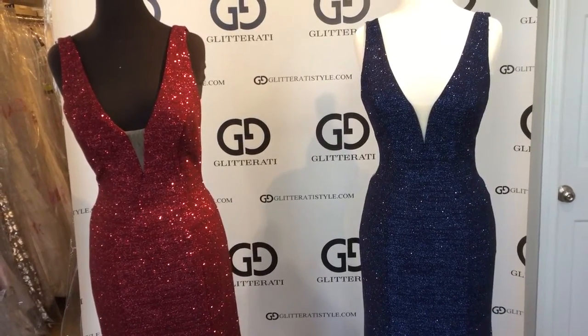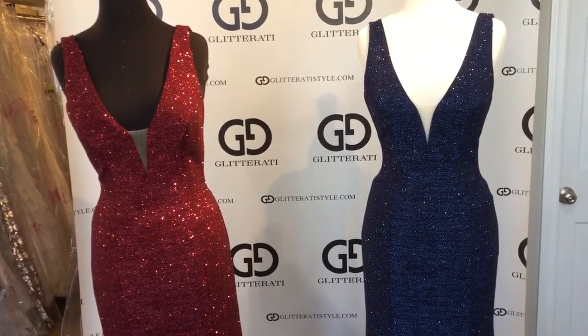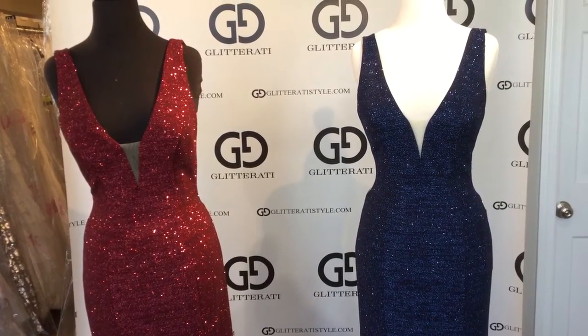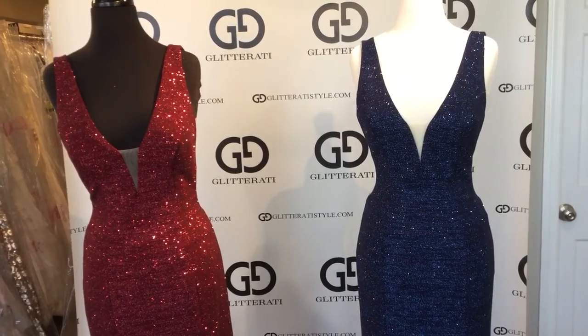These gowns are in stock at Glitterati. For more videos like this one, be sure to subscribe to our YouTube channel and follow us on Facebook and Instagram.